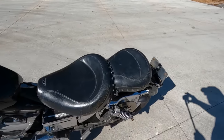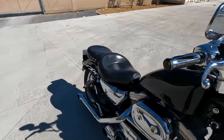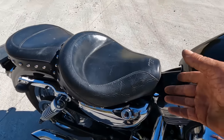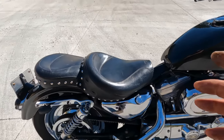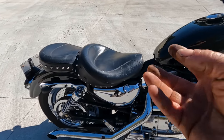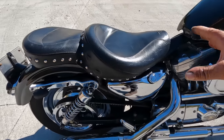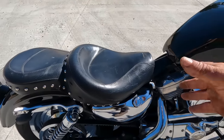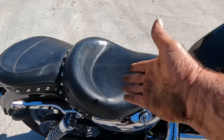The seat — good lord, I hate this seat. It's the most un-Sportster-like thing I've ever seen. It's a Mustang seat and it's kind of comfortable, but when I brought it home I thought it had to go. In my mind a Sportster seat should be narrow, low, and sleek like on my 883R — not this thing that looks like you're sitting on a toilet seat.